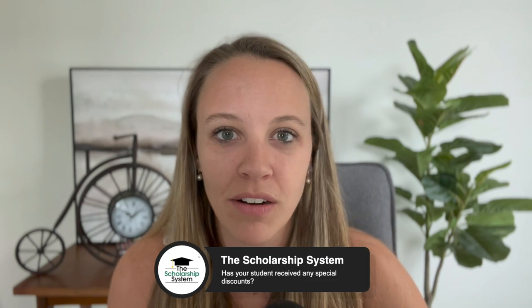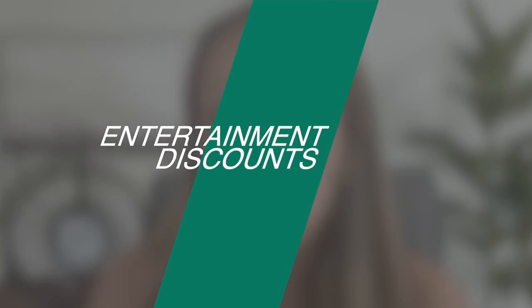Comment below if your student has received any kind of special discount — I'd love to add it to our list, and other parents would love to read what discounts they can also take advantage of. The next category is entertainment: AMC Theatres, Cinemark, and Regal Cinema all have discounts for students, though the amount will vary by location.